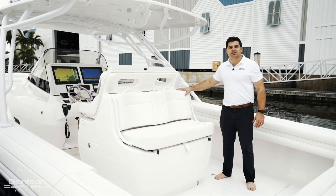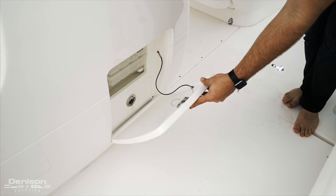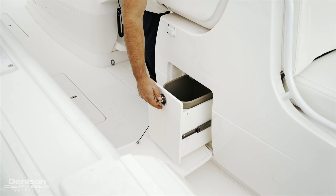This owner opted for the Vision Helm Seat option, which has an aft-facing seat with cooler underneath, tackle storage to starboard, and supports a garbage bin.